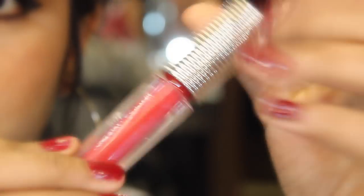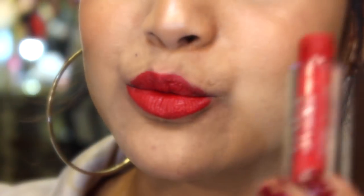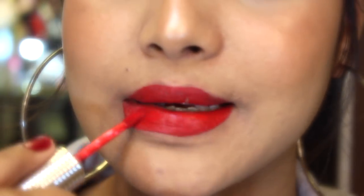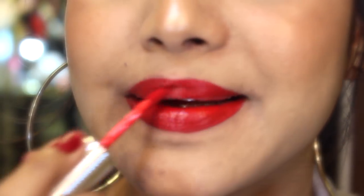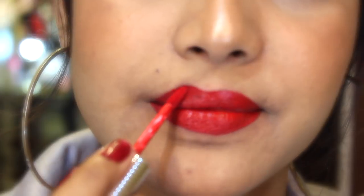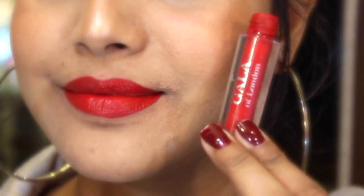The last lipstick is Hot Red 01 by Gala of London. This is a super affordable brand and this lipstick is amazing — it lasts about five to six hours. However, if you eat something you get a weird patch inside your mouth, so keep that in mind.